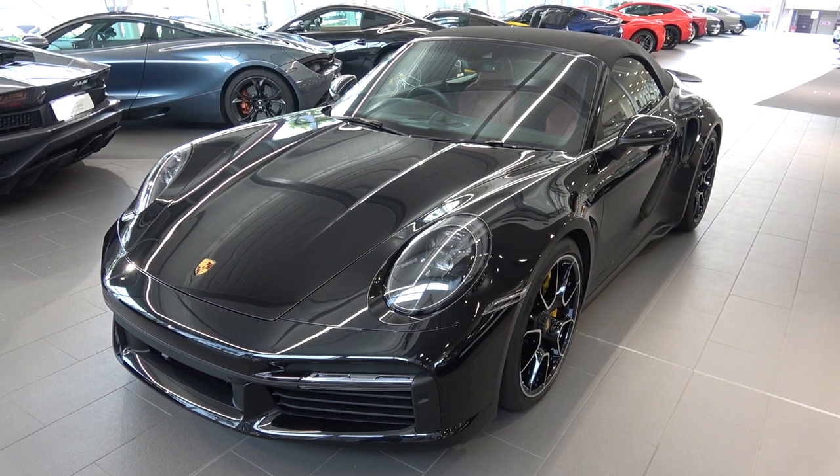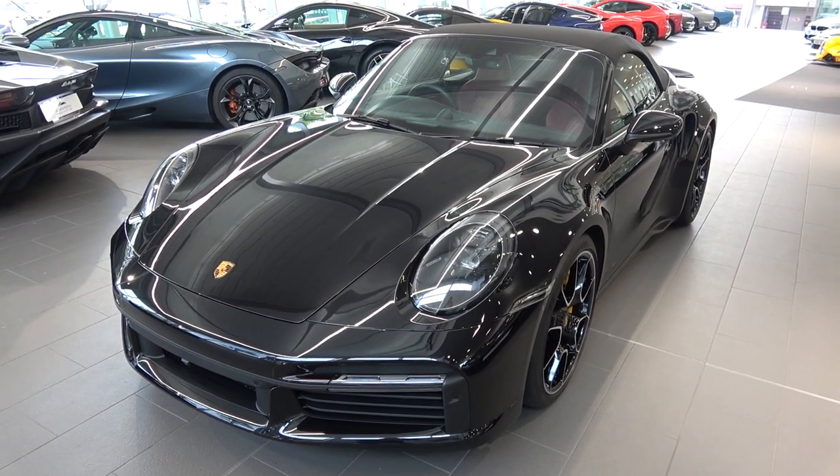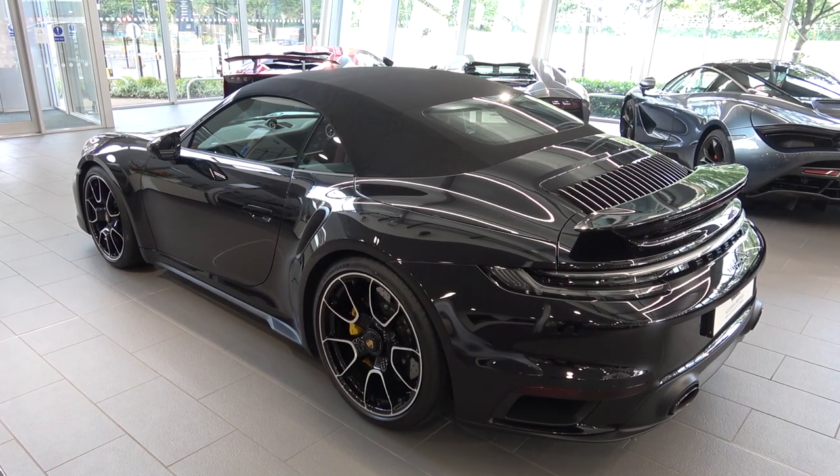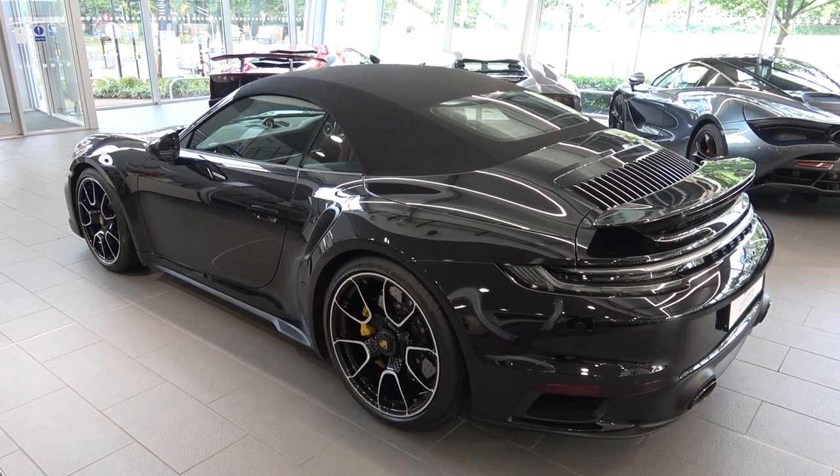Hello everyone, and welcome to Galaxy 89 Cars. Today, thanks to Scuderia Prestige, I'm taking you on an exterior and interior tour and exhaust sound video of this 2021 Porsche 992 911 Turbo S Cabriolet.